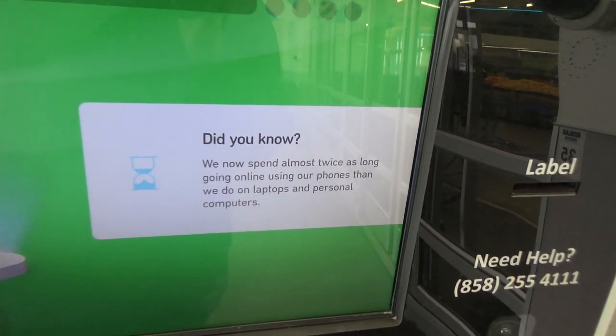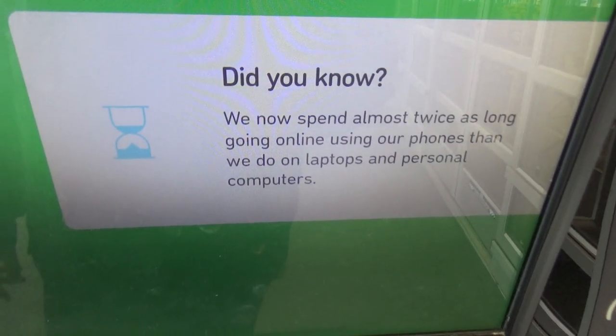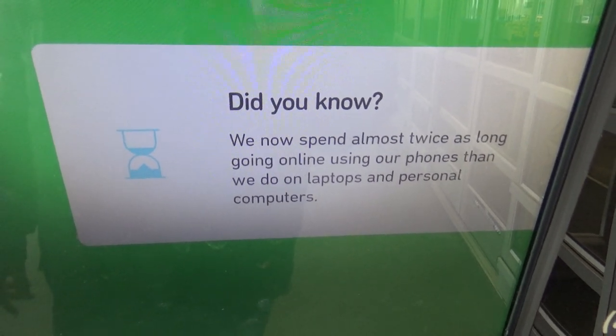We've now spent almost twice as long going online using our phones than we do on laptops and personal computers.